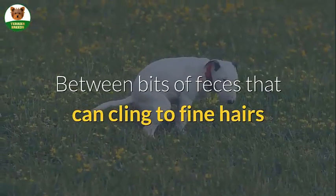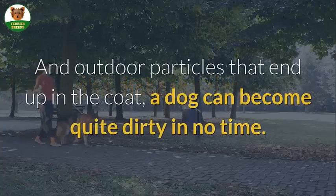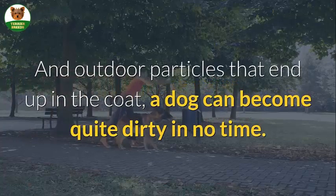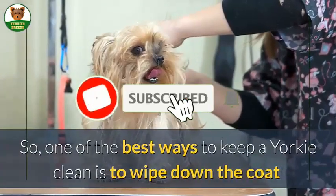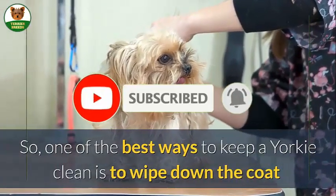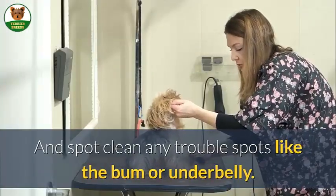Between bits of feces that can cling to fine hairs, urine that can splash up against the body, and outdoor particles that end up in the coat, a dog can become quite dirty in no time. So one of the best ways to keep a Yorkie clean is to wipe down the coat and spot clean any trouble spots like the bum or underbelly.